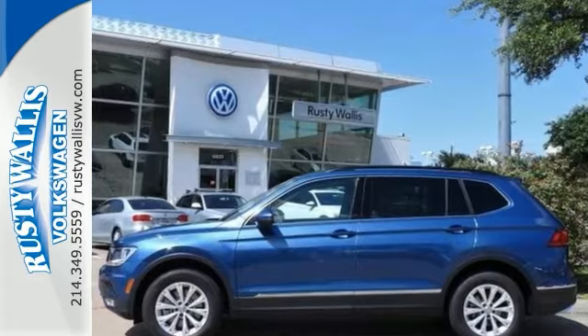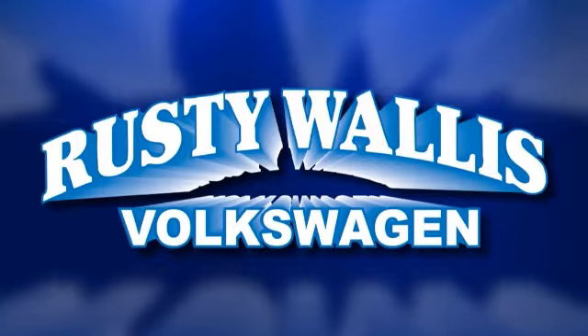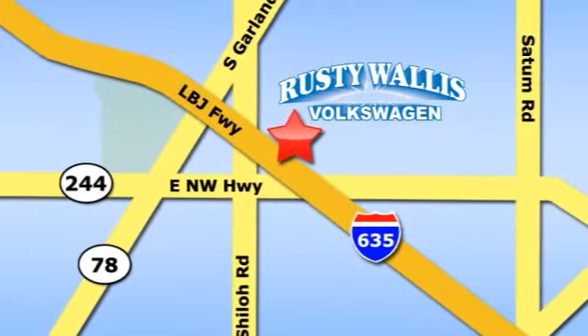Stop in and see us today. Rusty Wallace Volkswagen is one of the premier Volkswagen dealerships in Texas. We're easy to find just off Northwest Highway at 12635 LBJ Freeway in Garland.